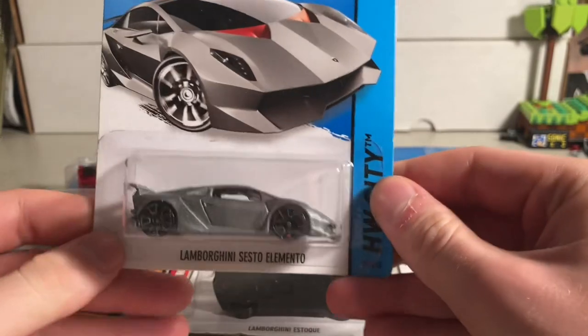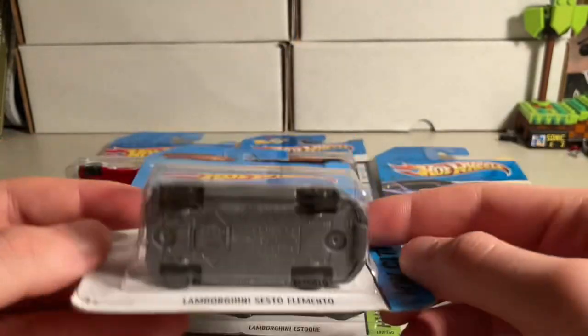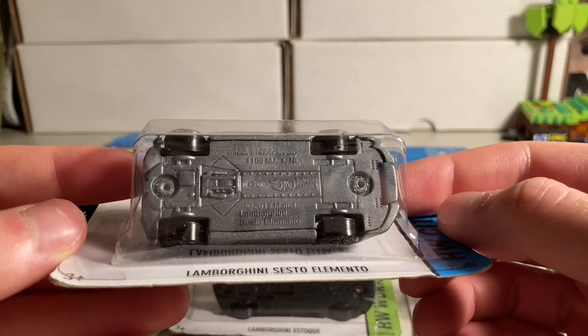Starting off, we got this Lamborghini Sesto Elemento from Need for Speed. This is from 2013.